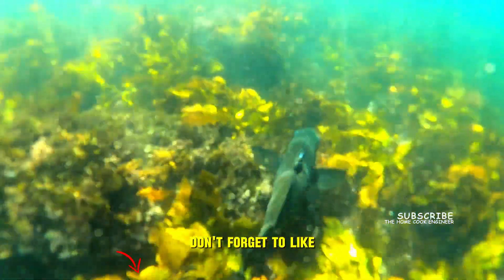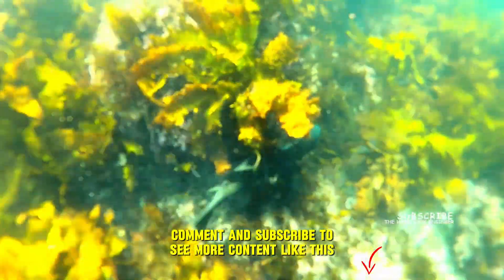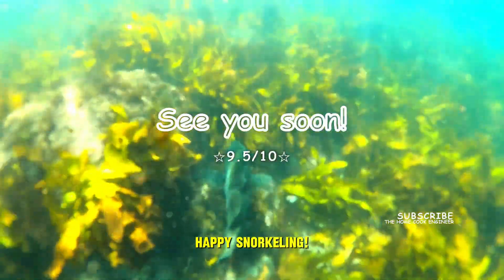Don't forget to like, comment, and subscribe to see more content like this. See you in the next video. Happy snorkeling!